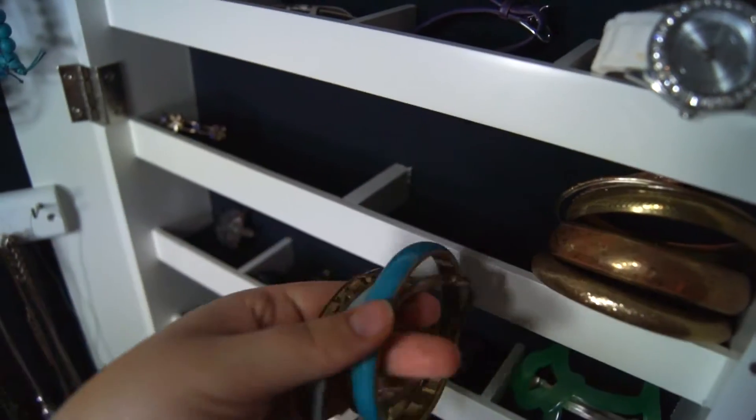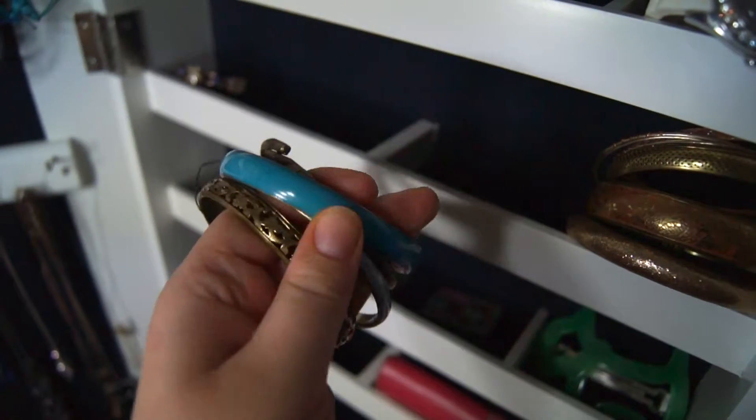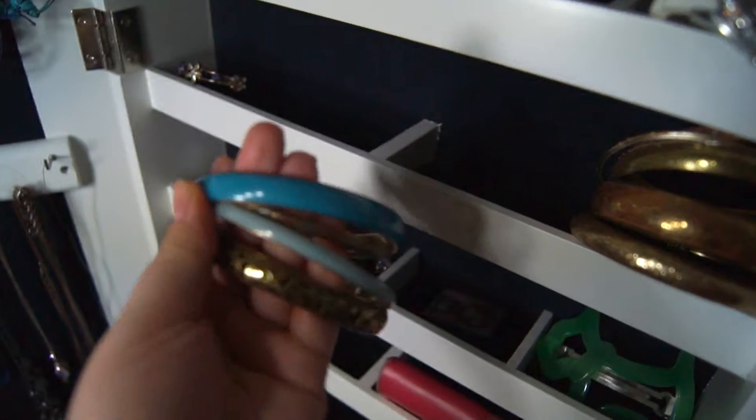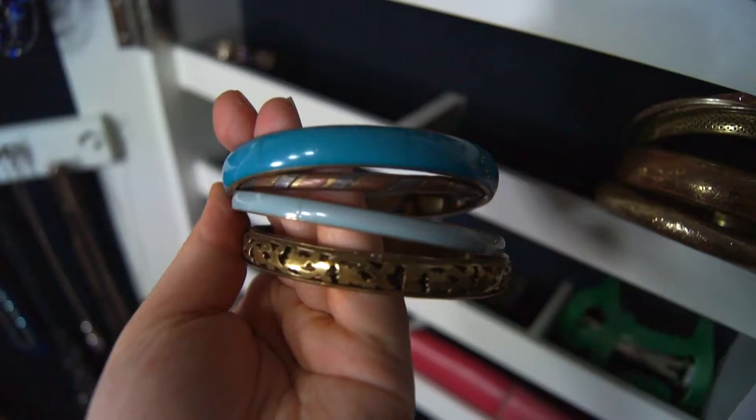I bought this turquoise set at the same time as the pink one — I also got it at Primark. And because I only had one spare chain and I hate them slipping about, I never removed the plastic tie. I should probably do that right now.